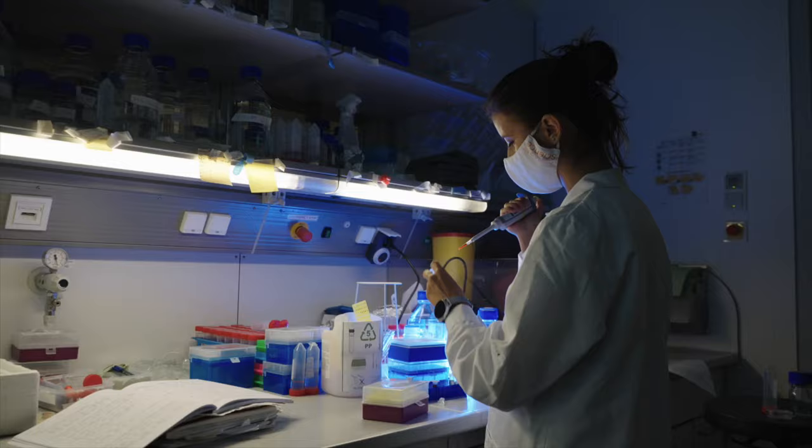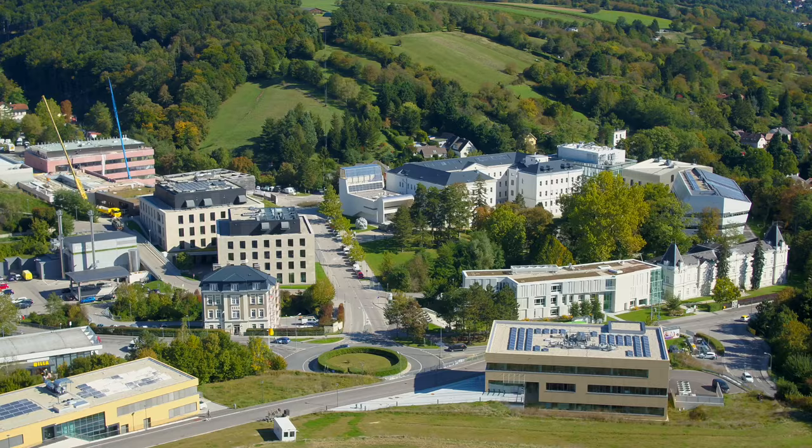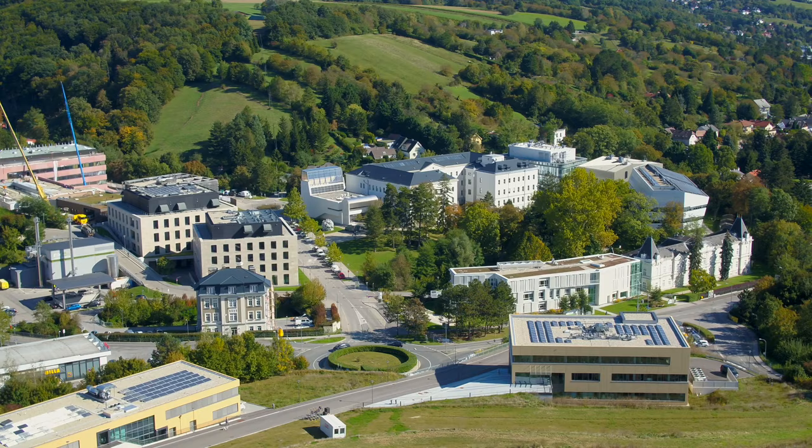If you are eager to research on an extraordinary level and study in a diverse, interdisciplinary environment, and would profit from a quiet place on the outskirts of a vibrant city, then consider ISTA for your PhD.